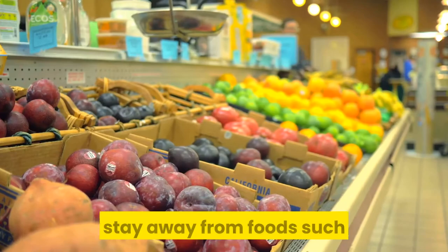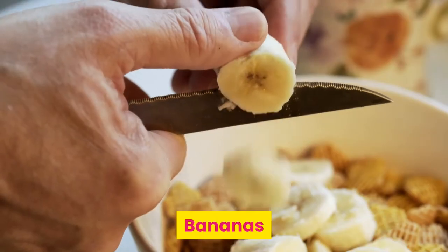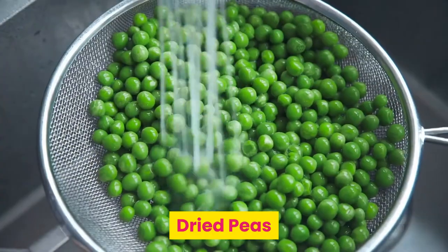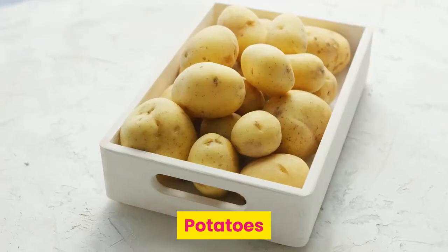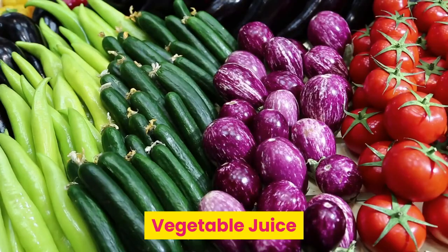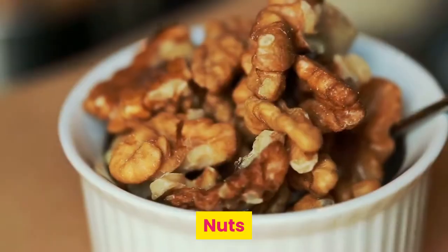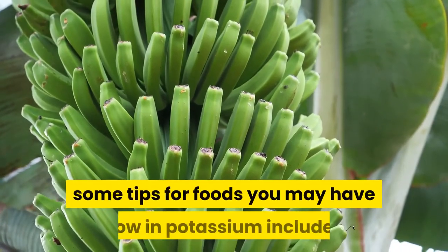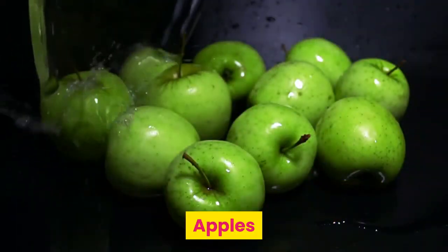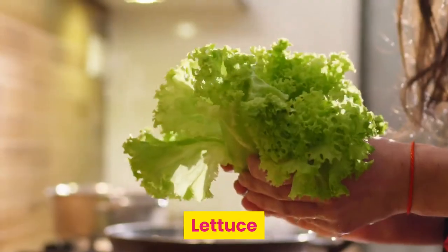So stay away from foods such as salt substitutes, bananas, oranges and orange juice, prune juice, dried peas, potatoes, tomatoes, cooked spinach, vegetable juice, milk, yogurt, chocolate, and nuts. On the other hand, some foods you may have that are low in potassium include apples, grapes, peaches, carrots, lettuce, and green beans.